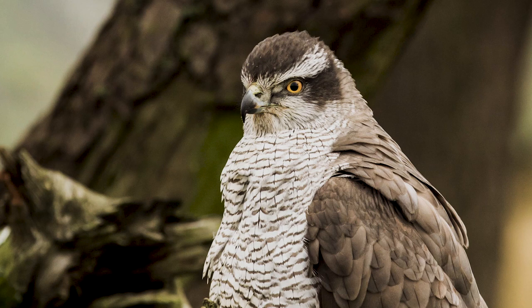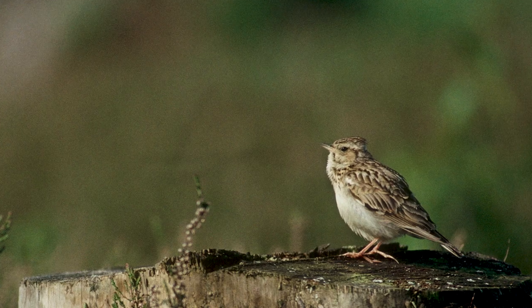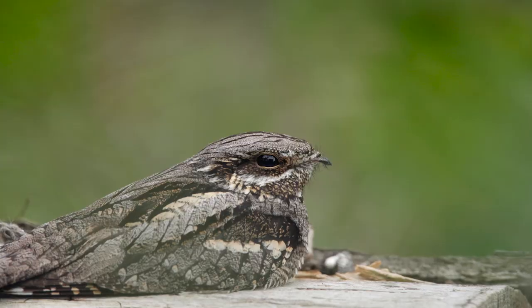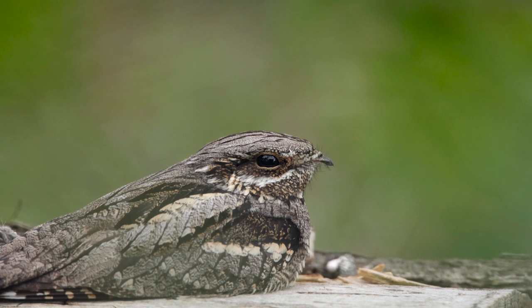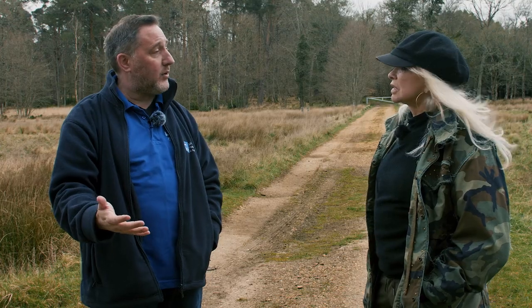In terms of bird species, obviously we've got the goshawks in this area. With changes to the woodland, we'd like to see species like woodlark coming back onto the edges of this as well, maybe even nightjar, so there's quite a lot of species we would like to see return which would have been here historically.